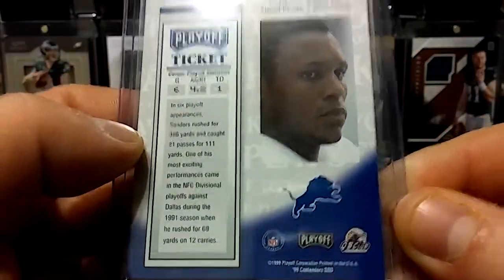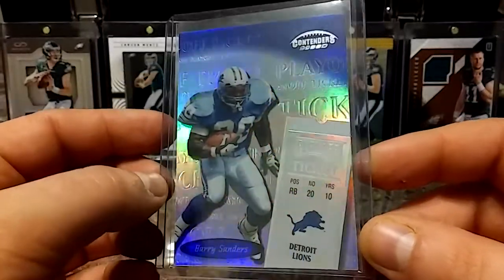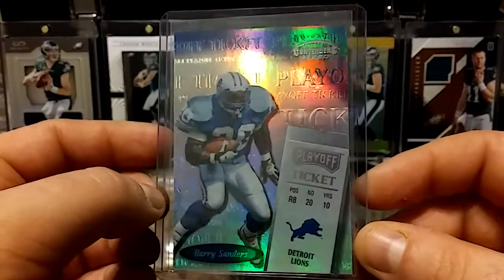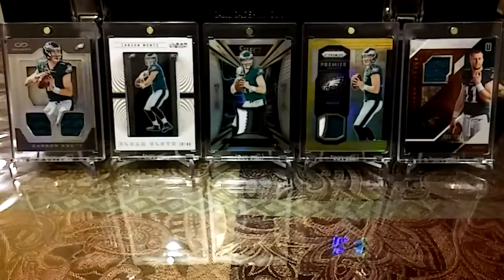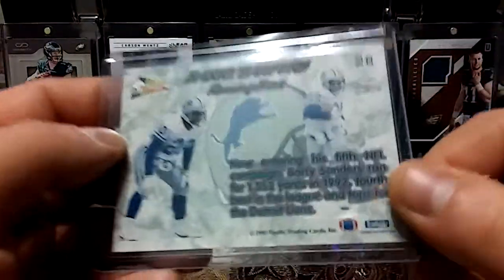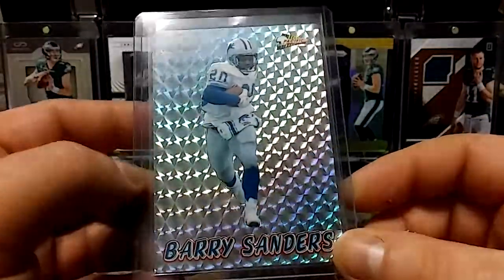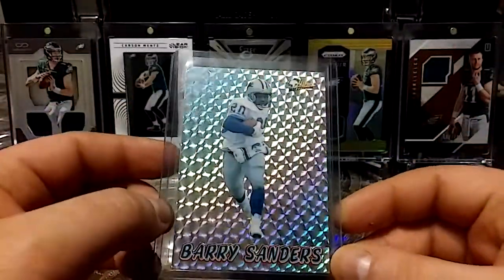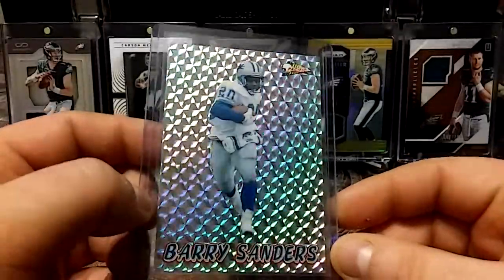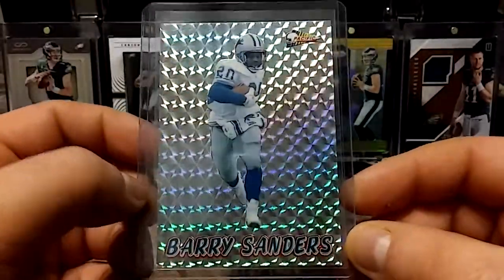I have this '99 Playoff Ticket Barry Sanders — sweet addition to the PC, absolutely love this card. And then it's a '93 Pacific. Damn, look at that card — super shiny, love the effect on that.